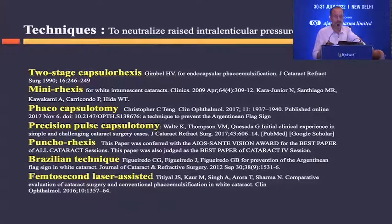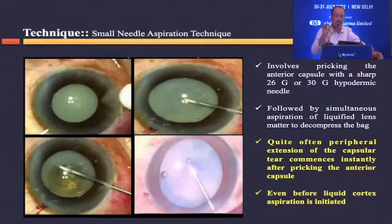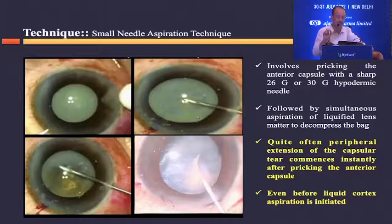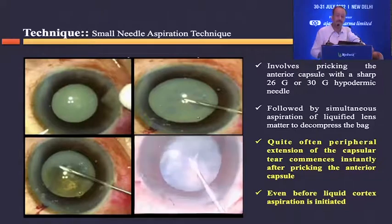Many techniques have been described to reduce the pressure before starting the capsulorhexis. One very common technique described by Dr. Mohan Rajan is the punch axis. We have also been practicing a small needle aspiration technique, which involves puncturing the anterior capsule with a small hypodermic needle and aspirating the fluid out to decompress the bag. However, even during small needle aspiration, the moment you puncture the anterior capsule, the tear created by the needle can start extending to the periphery as Argentinian flag sign.